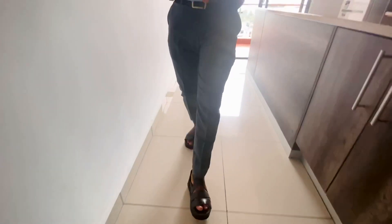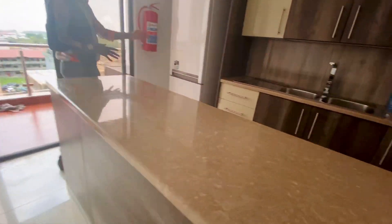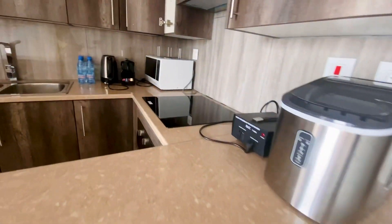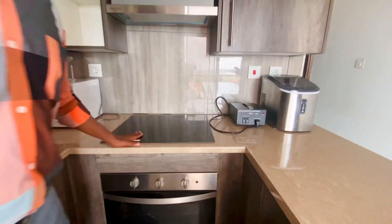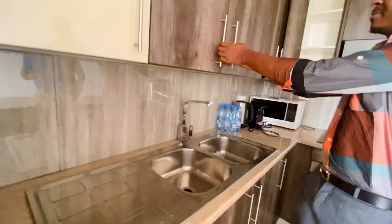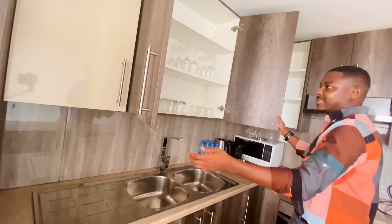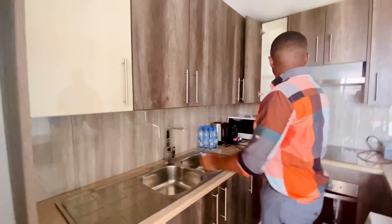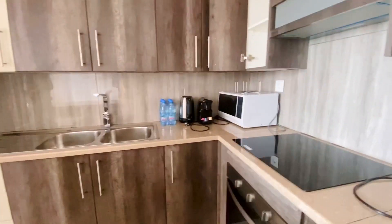It's a fully furnished kitchen with everything available — microwave, a fridge, a washing machine, an electric cooker. All the glasses are here too. This is a fully customized kitchen with everything available.